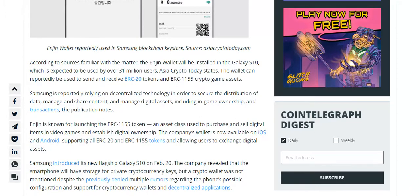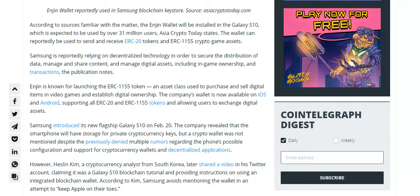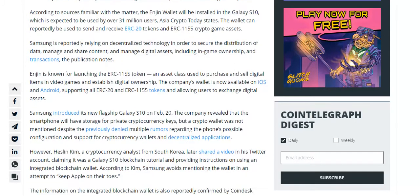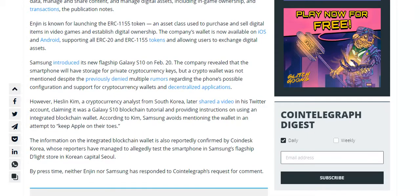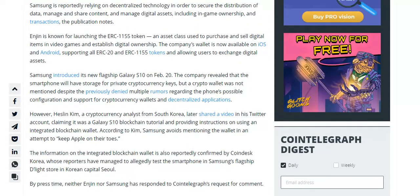According to sources familiar with the matter, the Engine Wallet will be installed in the Galaxy S10, which is expected to be used by over 31 million users, AsiaCrypto Today states. The wallet can reportedly be used to send and receive ERC-20 tokens and ERC-1155 crypto game assets.